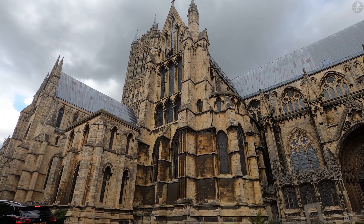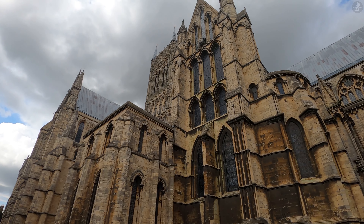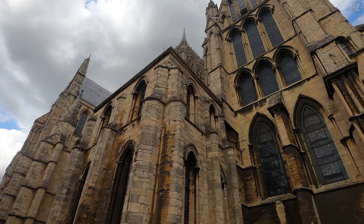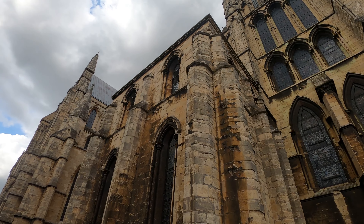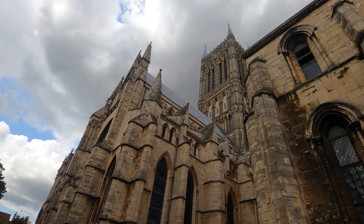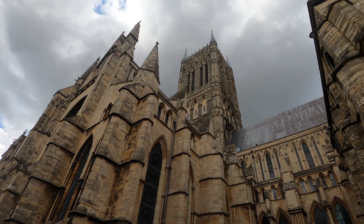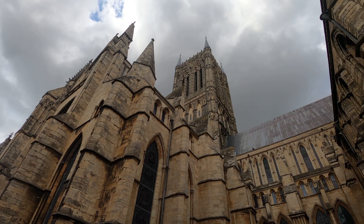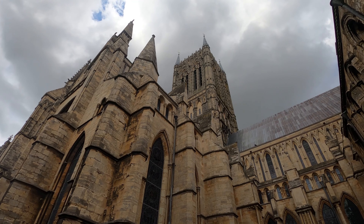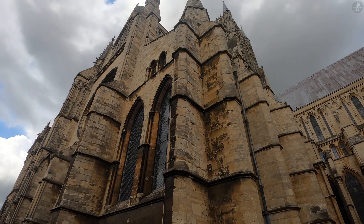Lincoln Cathedral here was once the world's tallest building, its central tower topped by a spire that soared high into the sky, giving the cathedral a height of 520 feet, or 160 meters. But as you can see, no such spire exists today, as it collapsed during a violent storm in 1548. The loss of the cathedral spire almost halved the building's total height, and lost the cathedral the title of the world's tallest building, which then went to St. Mary's Church in the German city of Stralsund.